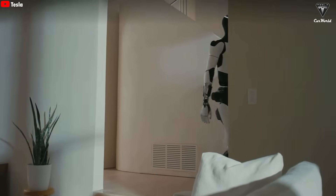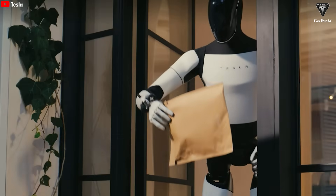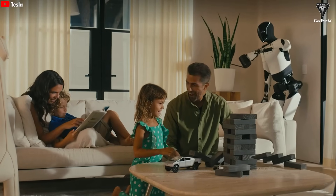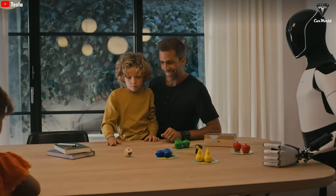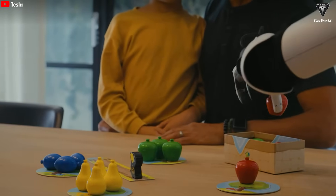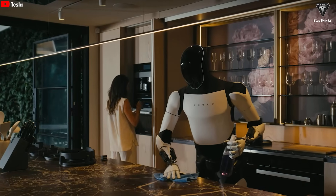The smarter a robot becomes, the more sophisticated its protective systems must be — that's why Tesla's AI development must go hand-in-hand with machine ethics and cybersecurity. Musk has made it clear: Optimus will only reach consumers when it meets an uncompromising standard of absolute safety. So what's the very first task you'd want Optimus to handle for you? Do you think Optimus will replace human jobs or simply make everyday life easier?